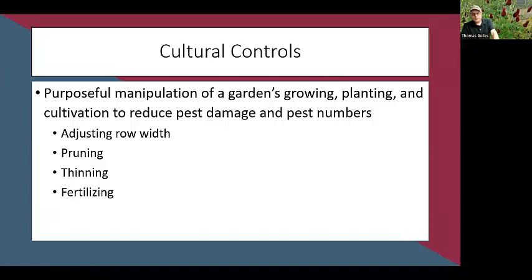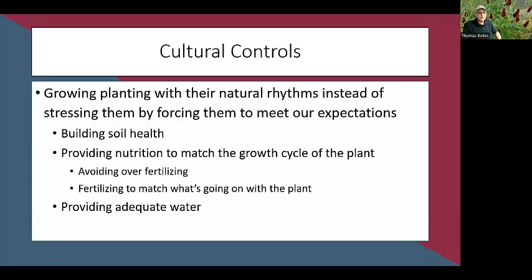Other cultural options include adjusting row width — with some diseases, plants too close together lack airflow and leaves don't dry out. Proper pruning, thinning, and fertilizing at the right time can also help reduce pest numbers. We do have to be careful with fertilizing: over-fertilizing or fertilizing at the wrong time can actually attract pests, because they're drawn to tender new growth.